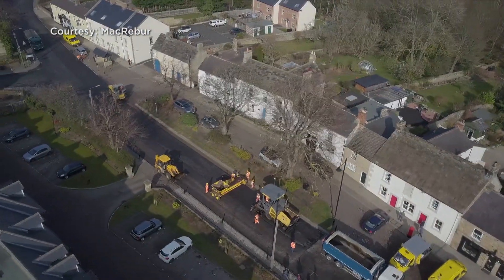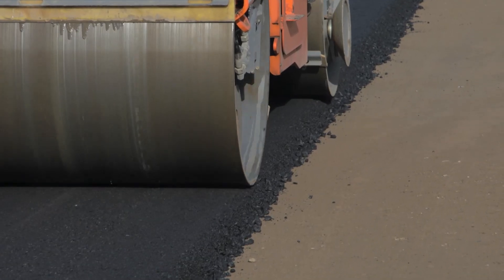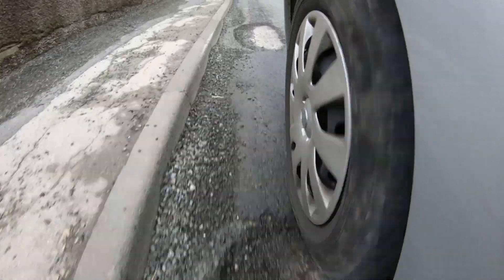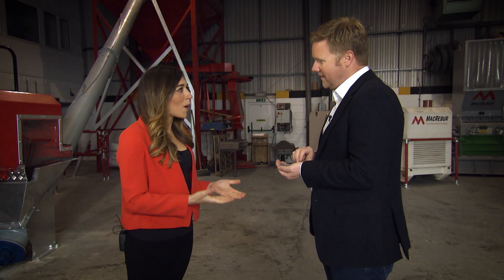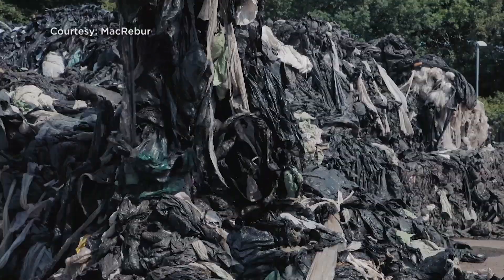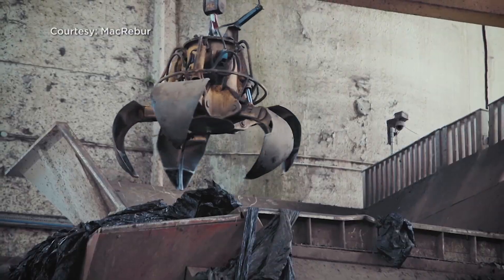Roads using MacReber's material have been built in nine territories. Due to the flexible properties, it can help eradicate potholes, offering potential financial relief to both motorists and authorities. This process is saving motorists billions when it comes to potholes — it's saving billions in road maintenance and billions in the maintenance of vehicles driven over those potholes. And we're saving local authorities a huge amount of money because we're using up their old rubbish that they have no destination for.